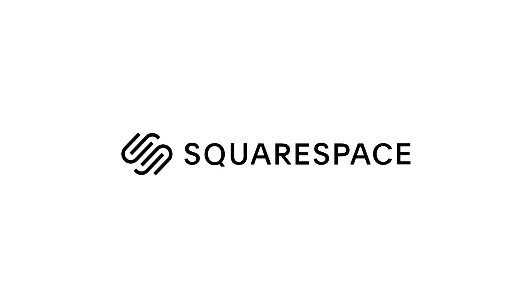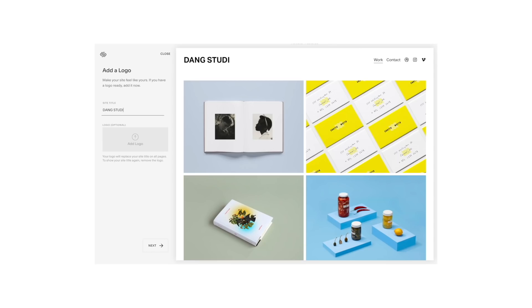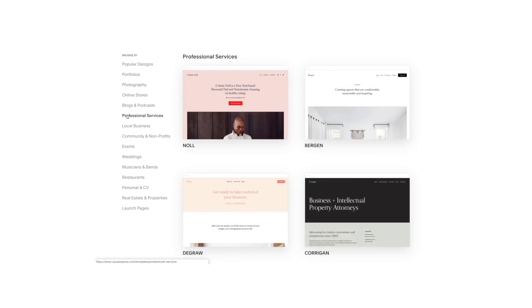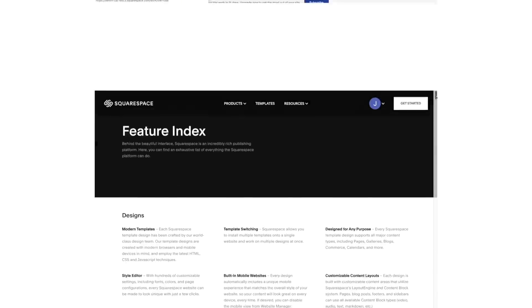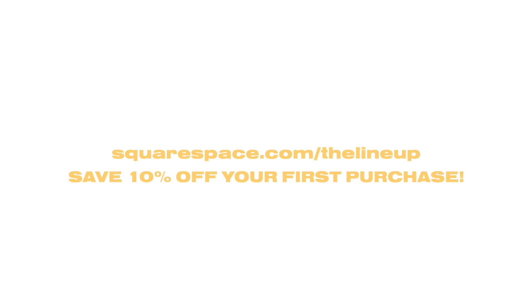Thanks to Squarespace for supporting this video. Squarespace has a lot of great features — I'm currently building a website for my portfolio and photography, but you can use Squarespace for anything from a personal blog to professional services and online stores. You don't need any website developing skills to create a beautiful website since they offer a wide range of templates and customizable settings that are super easy to use. Visit squarespace.com for a free trial, and when you're ready to launch go to squarespace.com/thelineup to save 10% off your first purchase of a website or domain.